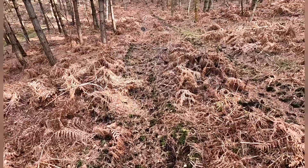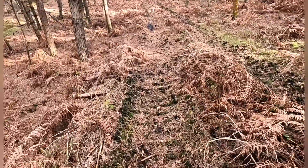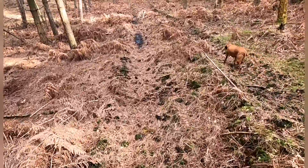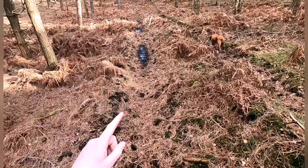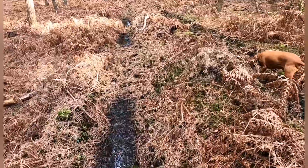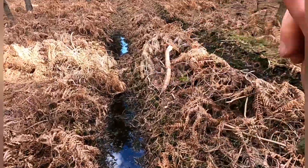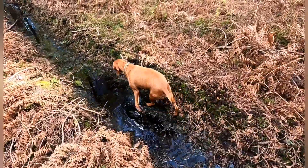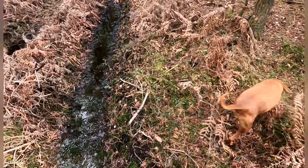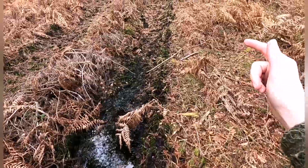Other substrates to consider: wet sand — that's a cracking one — wet mud. Just have a look genuinely everywhere, because even on tarmac animals can leave a track. If they walk through a puddle and you're quick enough to find it, they can leave you a wet outline, like a wet print on the tarmac that you can physically have a look at. As you can see here, very wet, very muddy — perfect to find us some tracks.